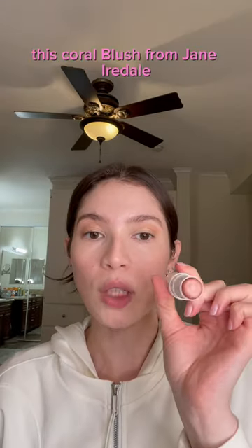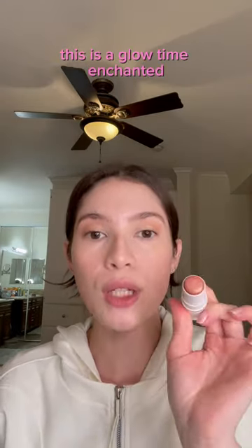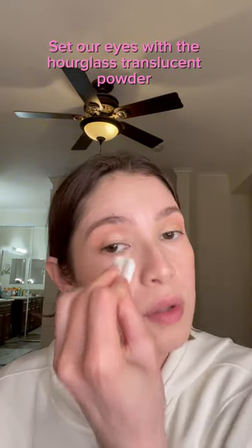Maybelline Matte and Poreless. This Corally Blush from Jane Iredale — this is Glow Time Enchanted. Setting the eyes with the Hourglass Translucent Powder.